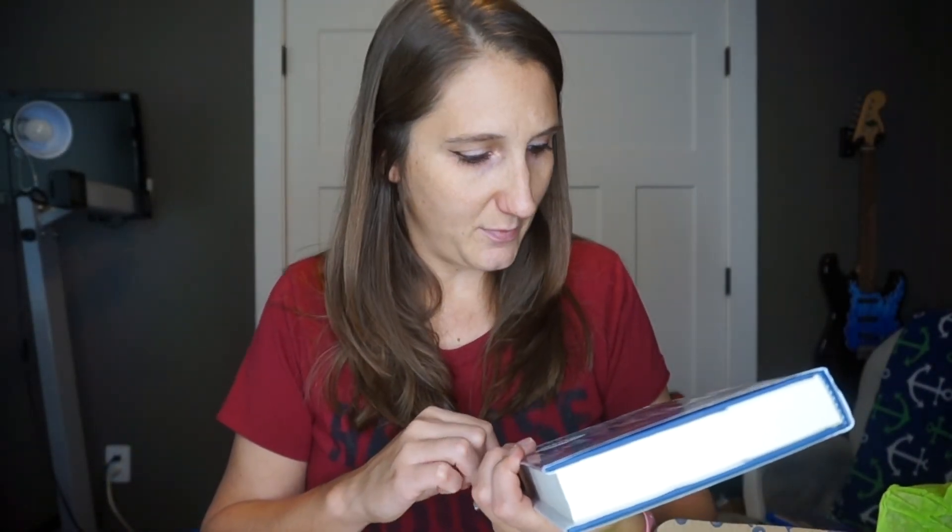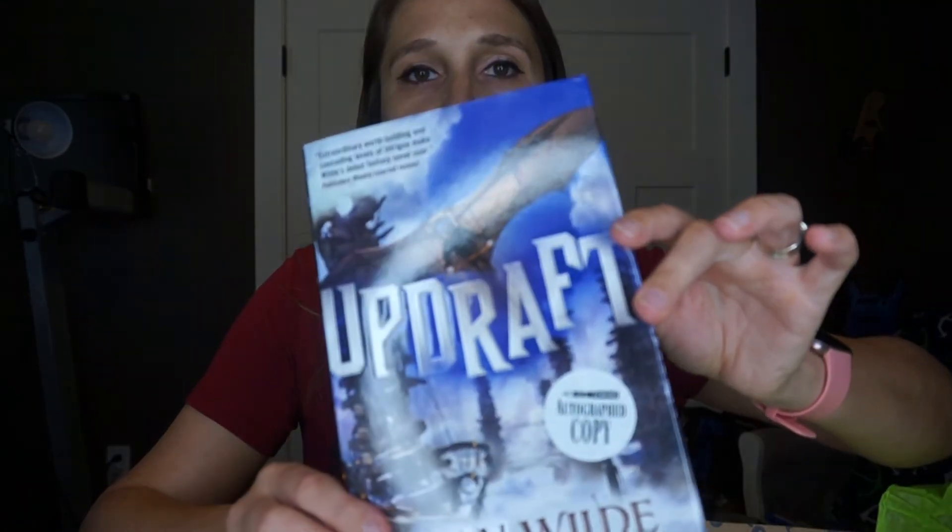In an attempt to save her family and tower from punishing censure, Kirit will have to give up her dreams of flight and leave behind everything she has ever known. Instead, she throws herself into the dangerous training at the Spire — the tallest, most forbidding tower deep at the heart of the city — and as Kirit grows in knowledge and power she starts to uncover the depths of the Spire's secrets. It kind of seems like a steampunk-y type of book.